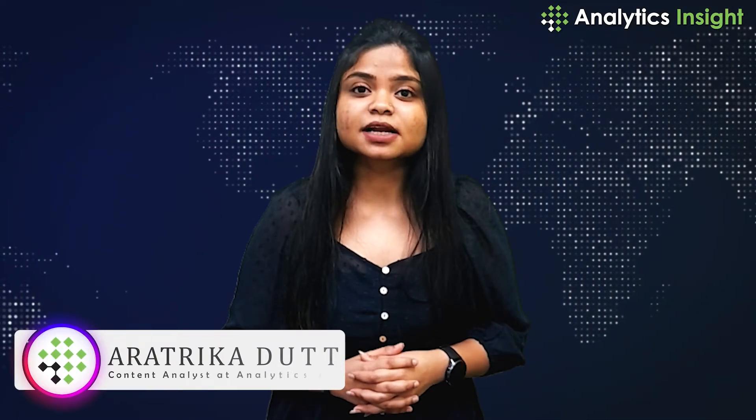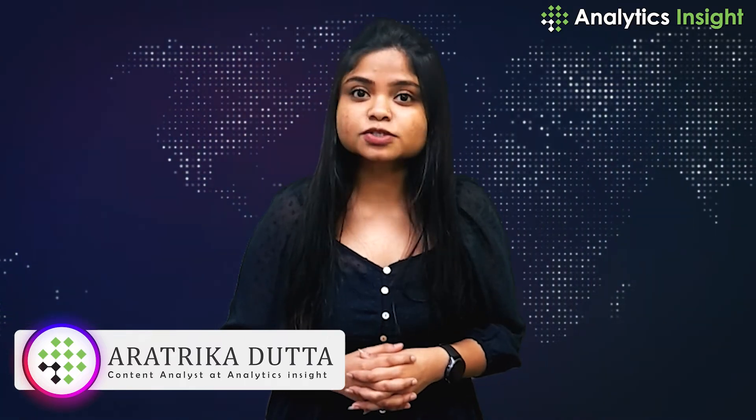Hello everybody, this is Arathrika Datta and you are watching Top Tech News with Analytics Insight. Here we bring you all the hot updates on technology.